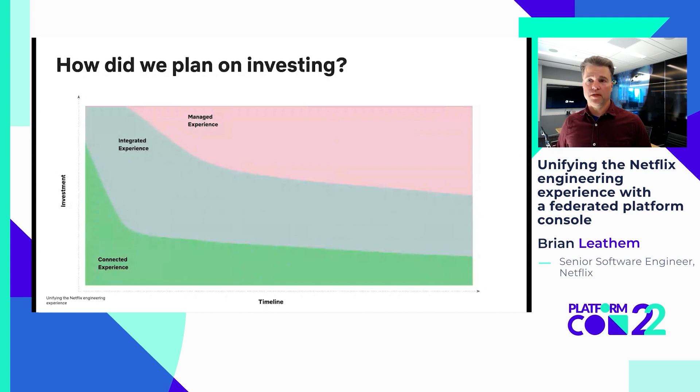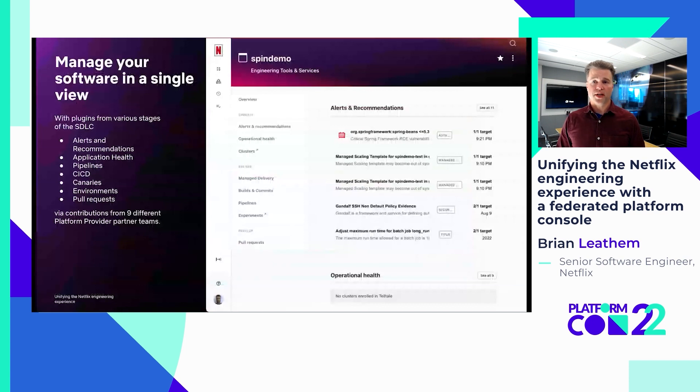We are just coming out of the MVP development phase, where we've built a platform console that allows users to view and assess their software at various stages of the SDLC. From a federation and partnership perspective, we were successful in bringing folks from nine different teams together to deliver on the MVP goals. The software page you see here is composed of a set of plugins that insert a summary card into the overview page, as well as a more detailed full page where users can drill further down into the plugin data of their software. When designing and developing these plugins, we were careful not to simply lift and shift existing experiences into our console, but rather to take the opportunity to rethink the experience and the value the user would get out of the data.